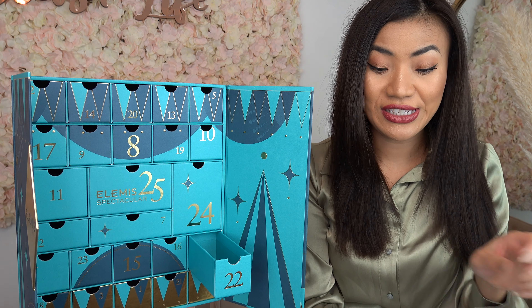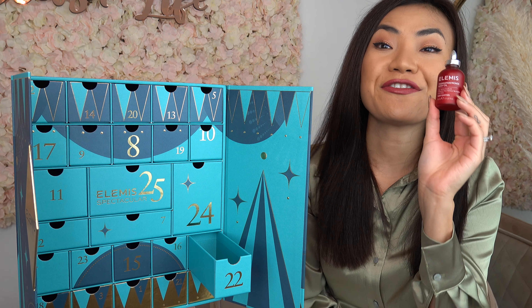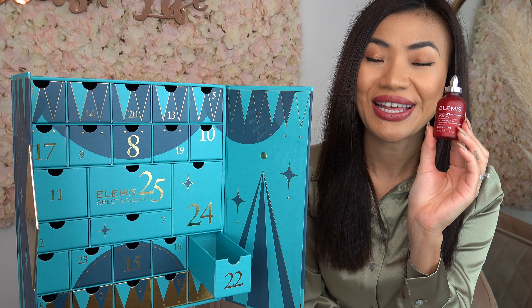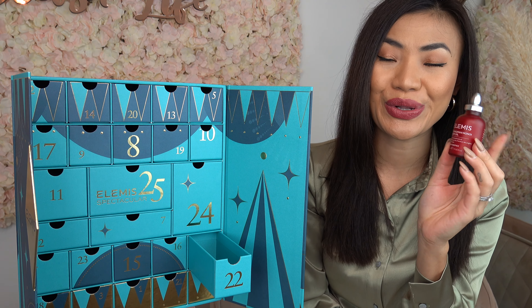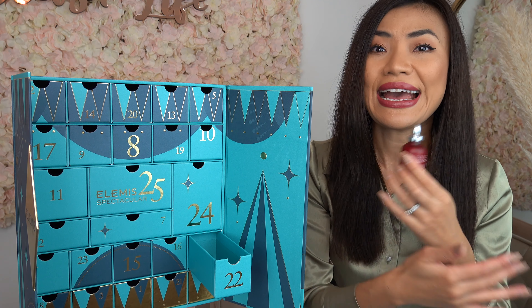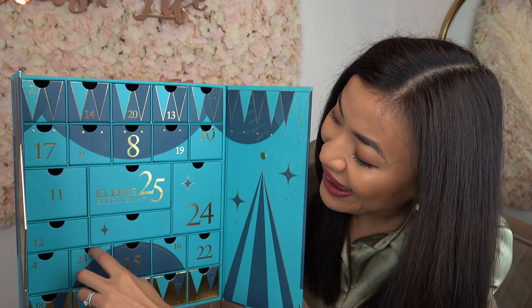On door number twenty-two we have the Frangipani Monoi Body Oil. This is a multi-tasking, luxurious, ultra-hydrating oil that you can use on your body as well as your nails and your hair.